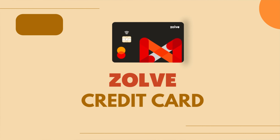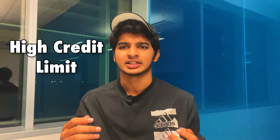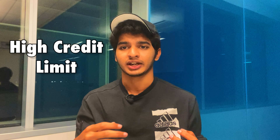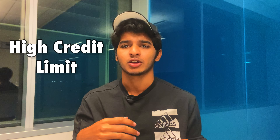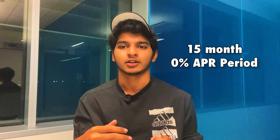Moving on to the second credit card, which is for international students who do not have a Social Security number. This also happens to be my primary credit card — the Zolve credit card. The first key benefit is that you get a higher credit limit compared to conventional cards, which is great for international students who want to pay their fees on a credit card to build credit history and earn cash back. The second benefit is a fifteen-month zero APR period.